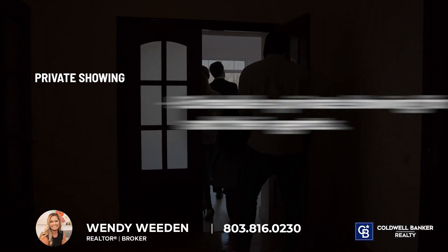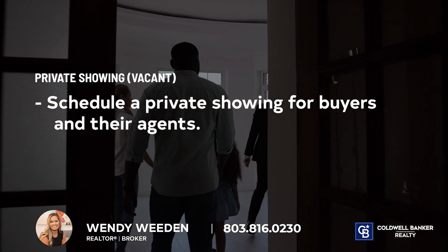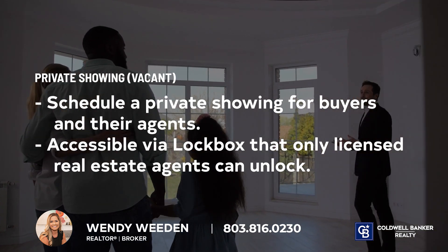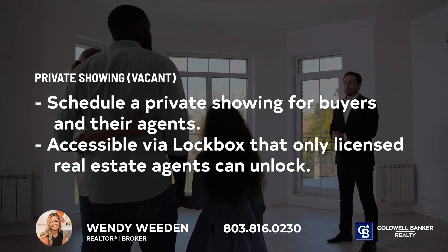Normally, we will schedule a private showing for interested buyers and their agents to visit your home for a walkthrough. If your listing is vacant, we will secure a lockbox on the exterior of your house, which holds a key that only an approved and licensed real estate agent can access in order to enter your home.